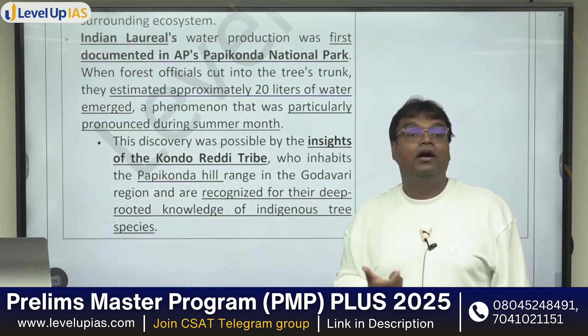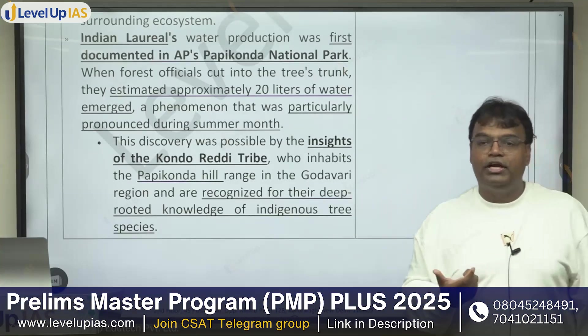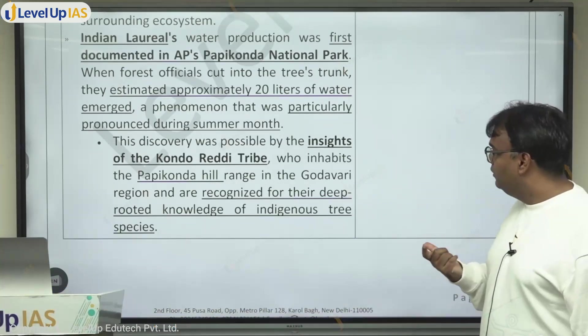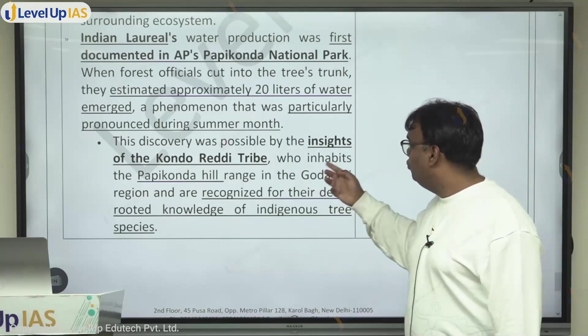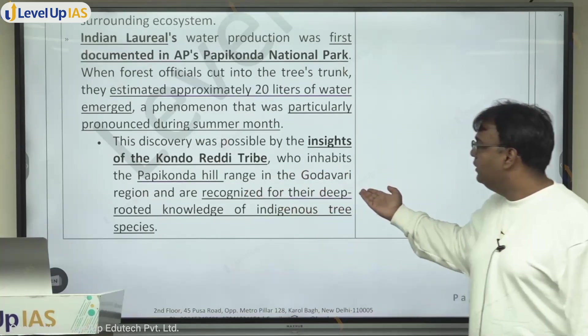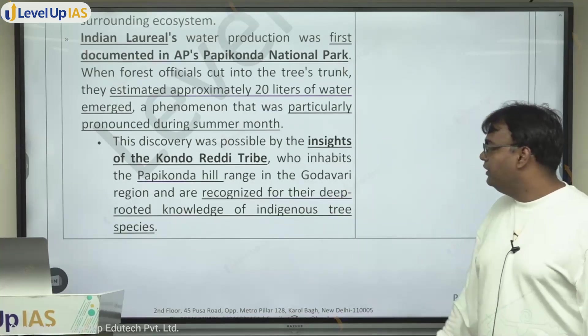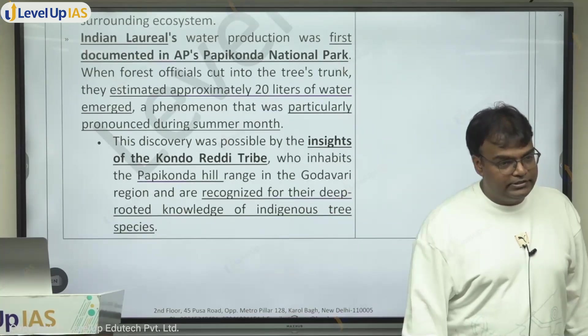Where does the Konda Reddy tribe live? The Konda Reddy tribe people are found in the Papi Konda hills. They inhabit the Papi Konda hill range in the Godavari region and are recognized for their deep-rooted knowledge of indigenous tree species.